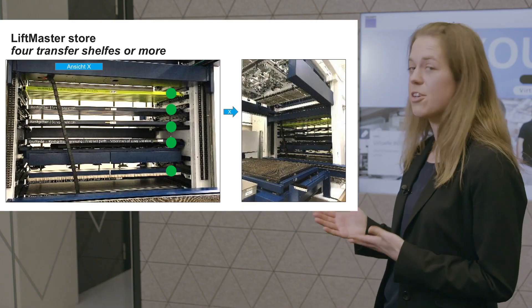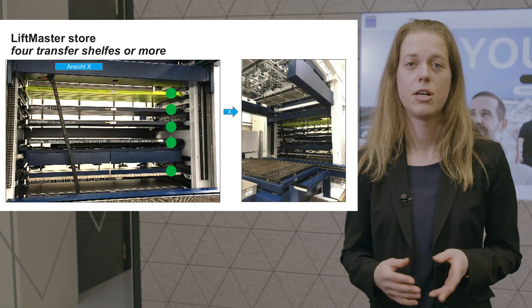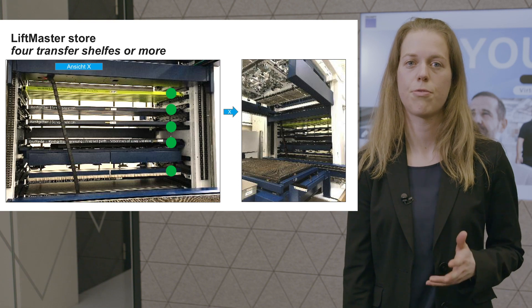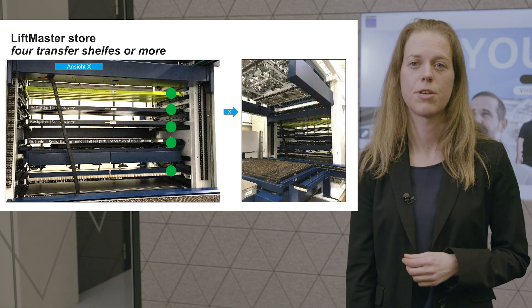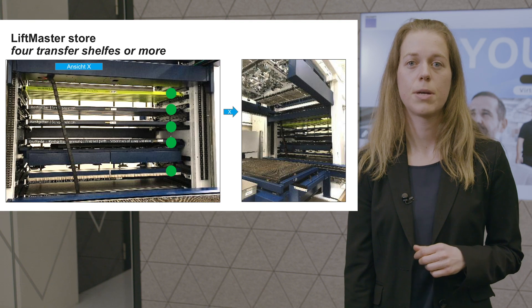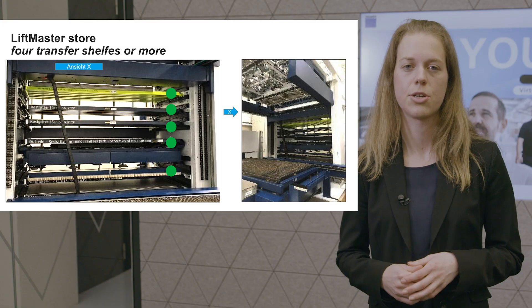There is another solution to this challenge: the LiftMaster Store. As you can see in this picture, the LiftMaster Store has access to four material pallets — so-called transfer shelves. The amount of these transfer shelves is defined in advance according to customer requirements. That makes it less dependent on the pallet lift. The LiftMaster Store acts as an additional buffer, ensuring the storage, automation, and machines still work in synchronization.